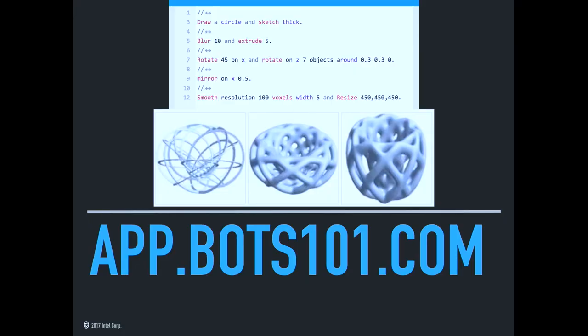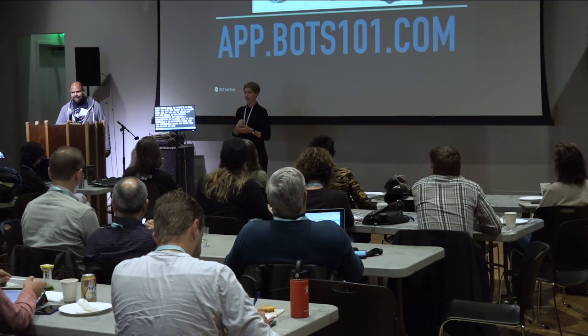That's my talk. I have one more bit of advice: if you want to try your hand at generative design, which is what this comes down to, there's a tool you can use today called Bots 101. You can write in relatively conversational English a description of a model and it will generate a 3D printable file for you. You can get at me on LinkedIn or Twitter. Thank you for having me, and I'm open to questions.